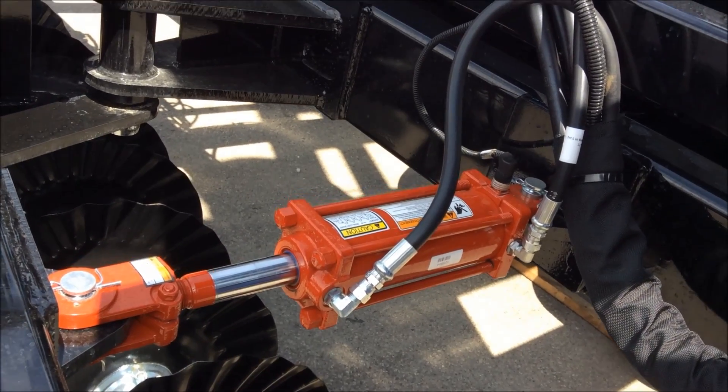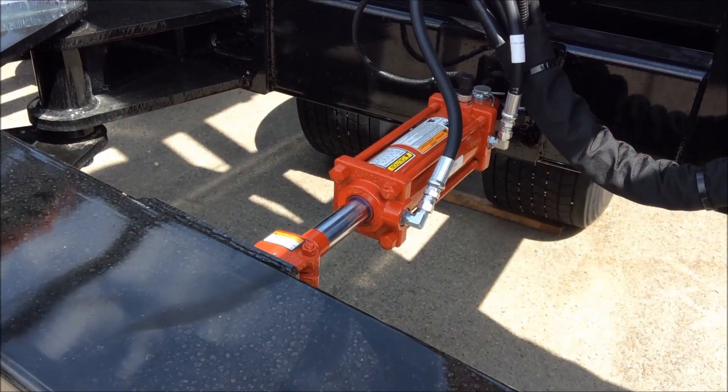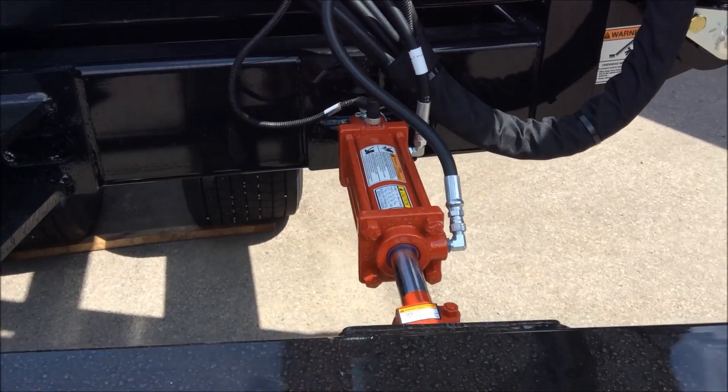Sensor cylinders from Prince Manufacturing Corporation are rapidly gaining popularity because the technology promotes precision, safety, and automation in a wide spectrum of mobile hydraulic applications.